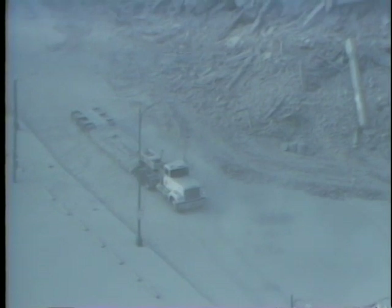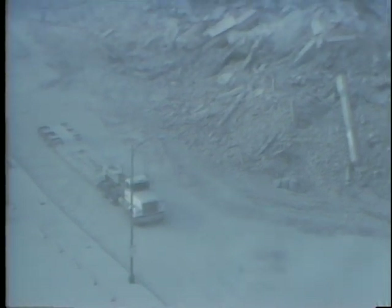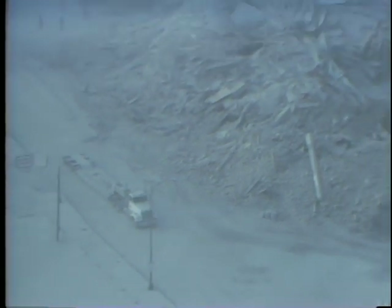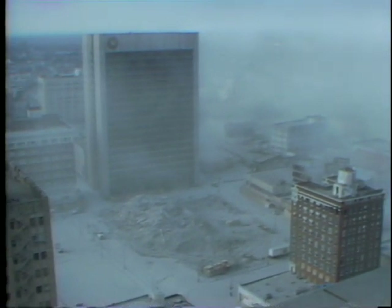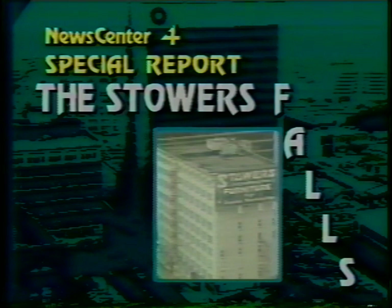Well, that's what remains of the Stowers Furniture Building, demolished this morning one week late, but nonetheless off without a hitch. That completes our coverage of the demolition of the Stowers Building. I'm Mike Cavender, News Center 4, above the city on the National Bank of Commerce Building. Let's now return to our regular programming. This has been a News Center 4 special report: The Stowers Building Falls.